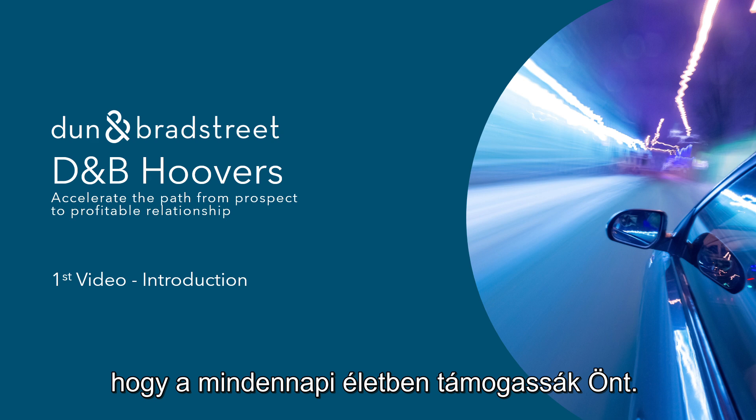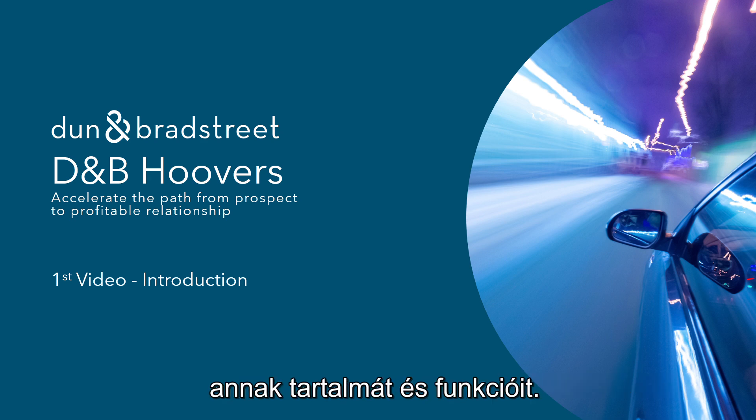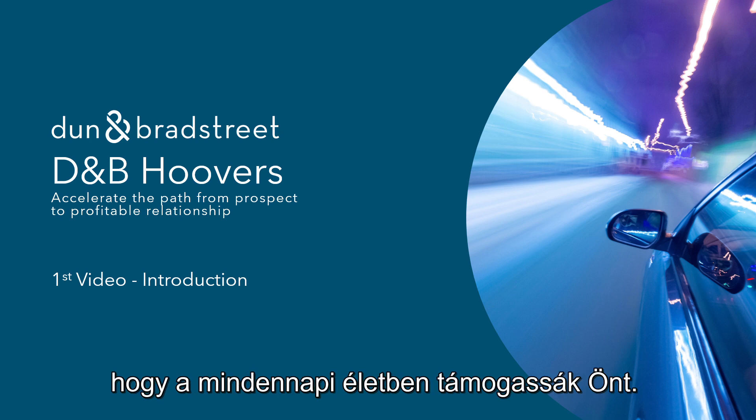Welcome to our series of DMP Hoovers videos. With this series we would like to help you to better understand DMP Hoovers, its content and functionalities. The videos are building on each other and should support you in your daily life.